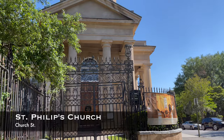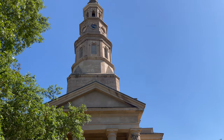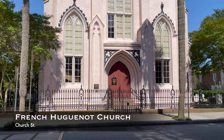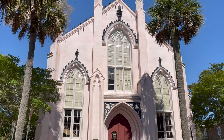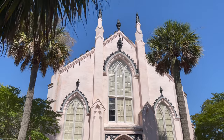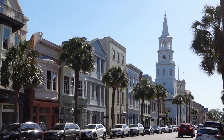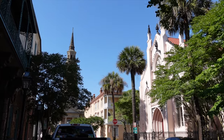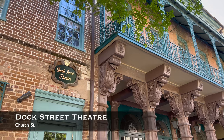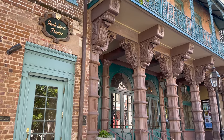Check out the beautiful churches which give Charleston the tag of Holy City. Visit the iconic Dock Street Theatre, located in the French Quarter — America's first theatre for performances.